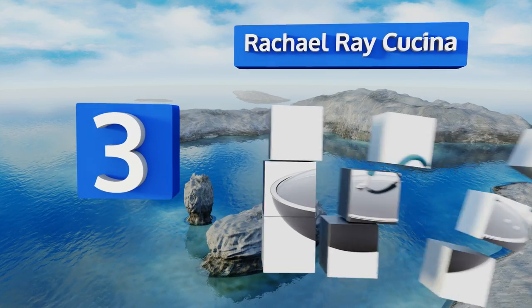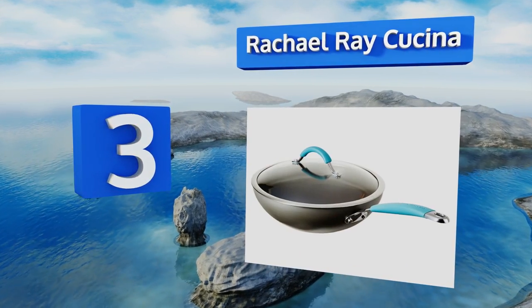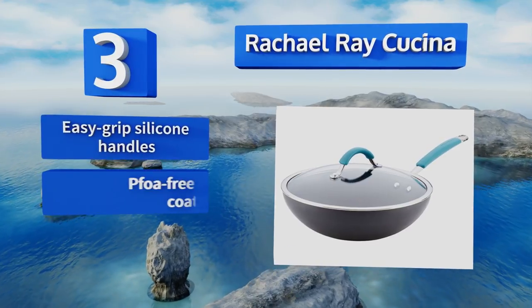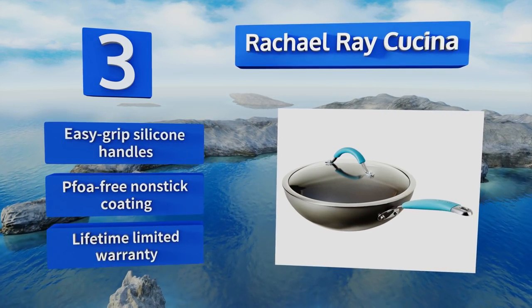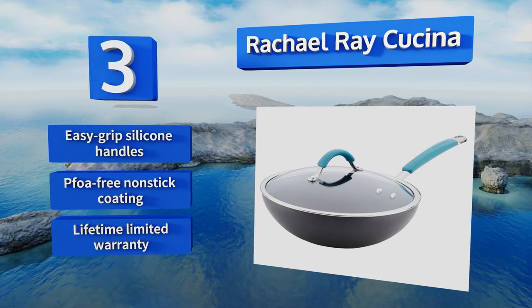Nearing the top of our list at number three, made of hard anodized aluminum, the Rachel Ray Kuchina heats up quickly and evenly and is oven safe up to 400 degrees Fahrenheit. The tempered glass lid seals in moisture and is shatter resistant thanks to its wide stainless steel rim. It comes with easy grip silicone handles, a PFOA free non-stick coating, and a lifetime limited warranty.